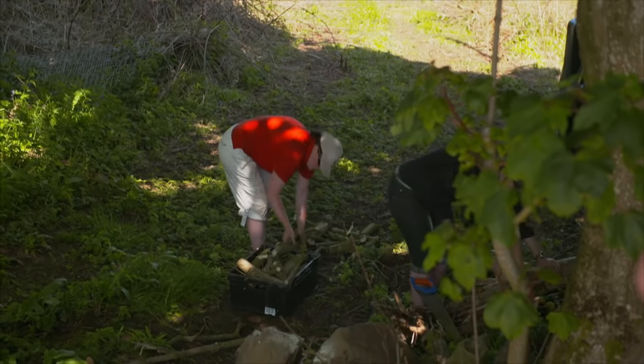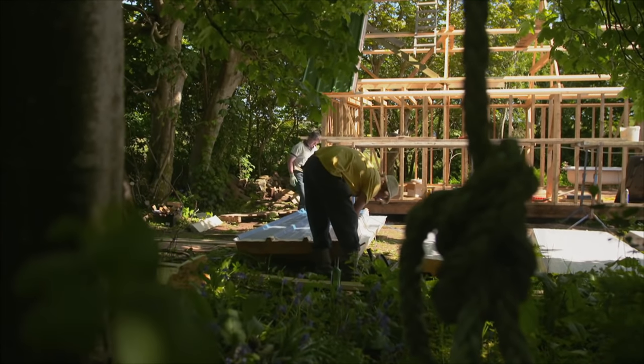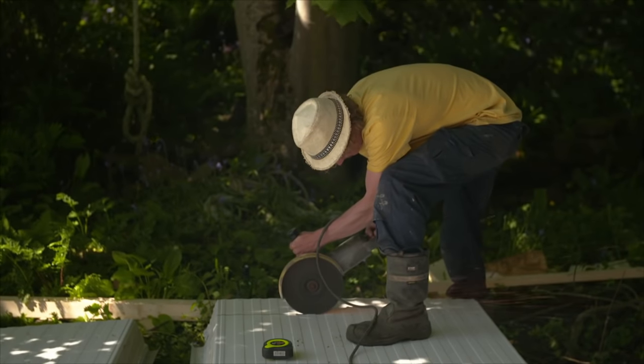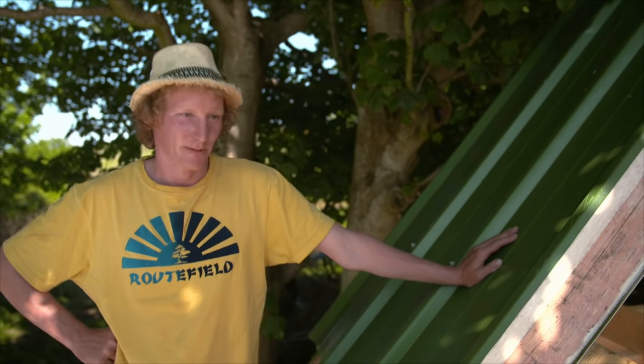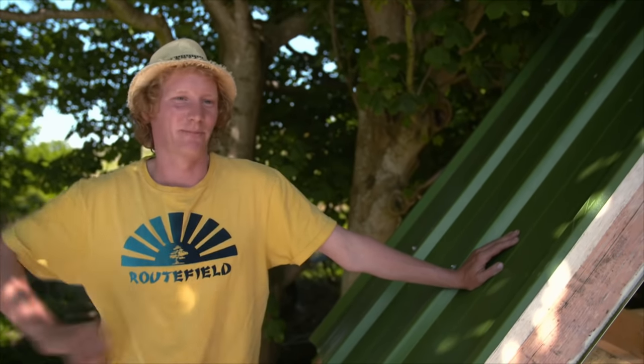Kate lives in Belfast for half of the year but spends her summer months here on the island. My mother — everyone's mothers — they try to push them on, get them to do things. Without my mum, she helps me do things I wouldn't do otherwise. I probably wouldn't do it without her pushing me and saying she wants this cabin built. So now I'm giving it a go, otherwise it might never have happened.